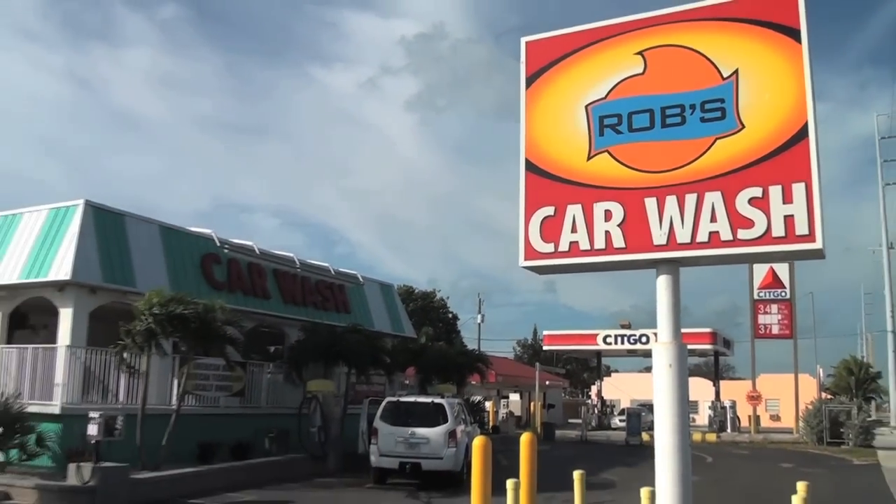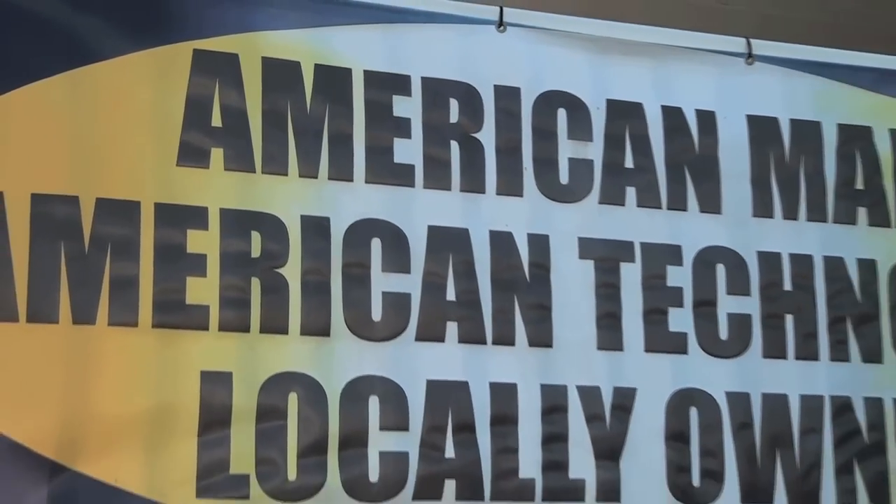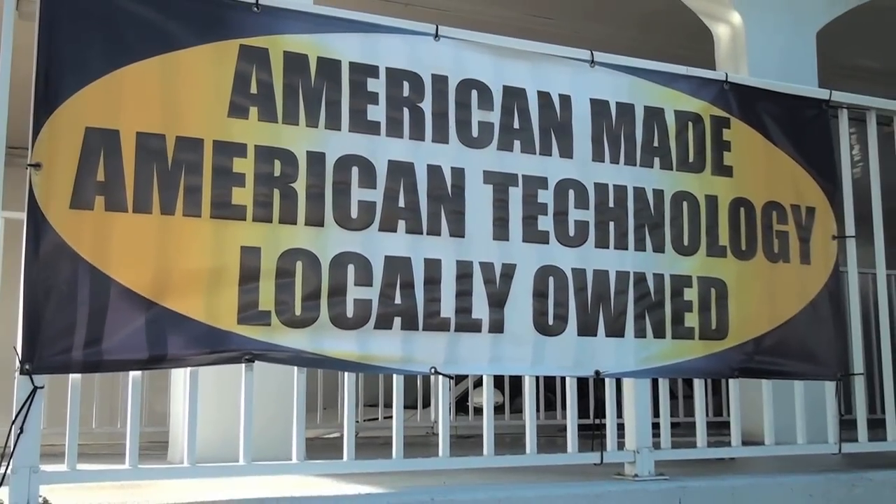Here at Rob's we're locally owned. All of our equipment's made here in America — we're very proud of that. We keep this place open all the time.